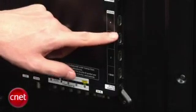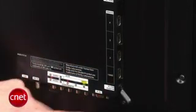On the back panel, the connectivity is really flush with the back of the screen, although there are a full complement of inputs. There are four HDMI inputs along with a PC input and one component video input.